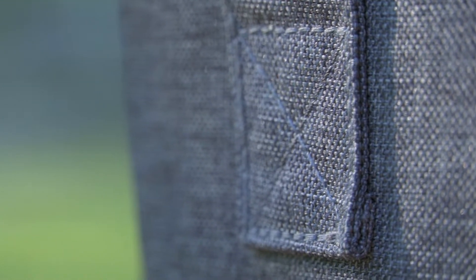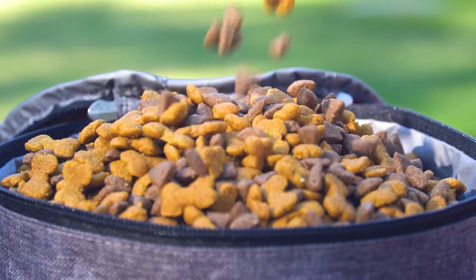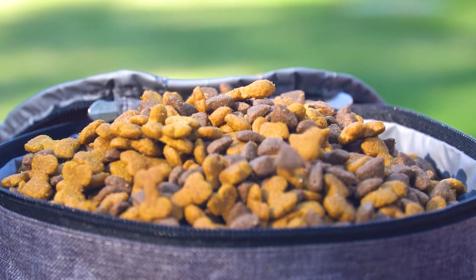New reinforced stitching on the handles to improve durability and weight capacity. Insulated food pouches measure 8 inches in diameter and can store over 12 cups of food each.